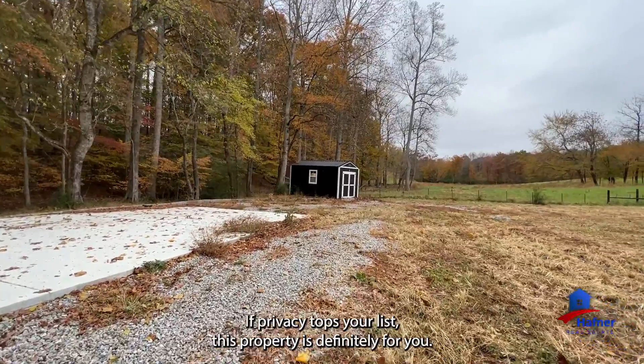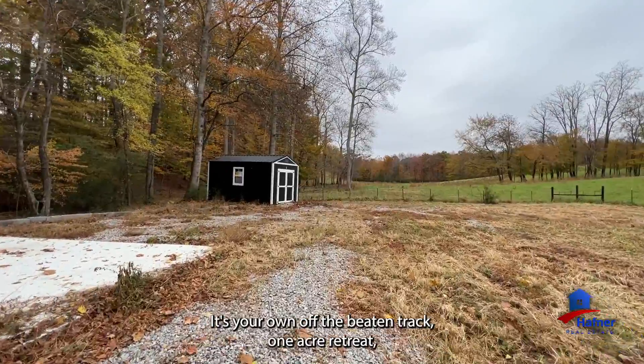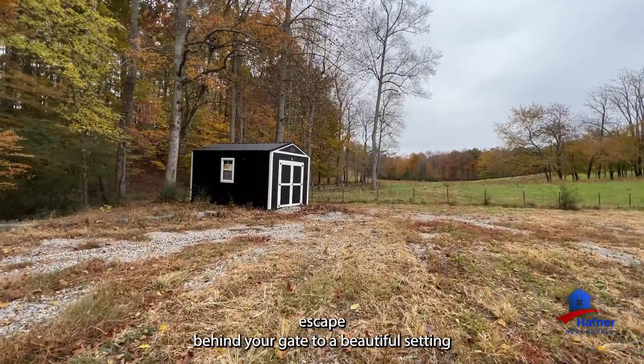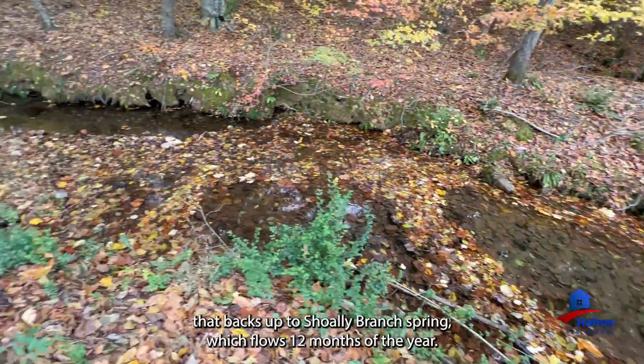If privacy tops your list, this property is definitely for you. It's your own off-the-beaten-track, one-acre retreat. Escape behind your gate to a beautiful setting that backs up to Sholey Branch Spring, which flows 12 months of the year.